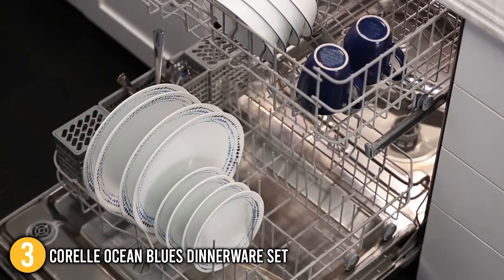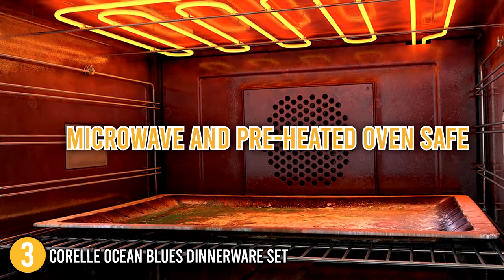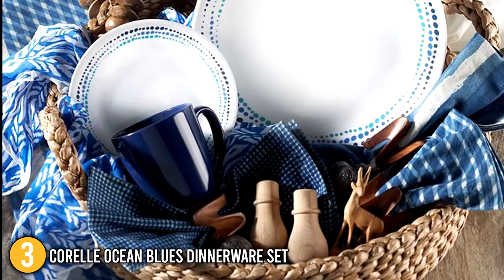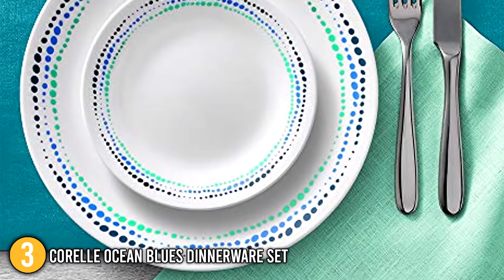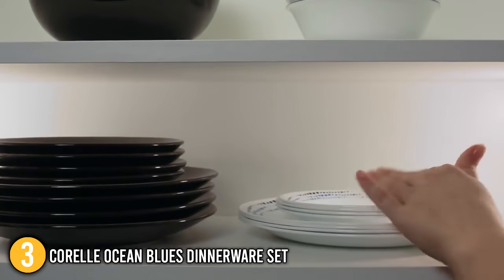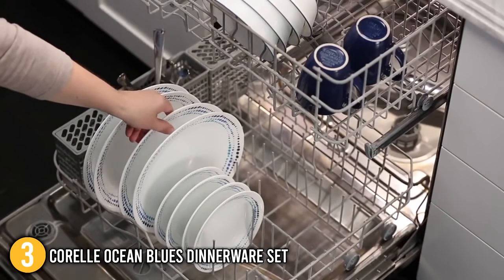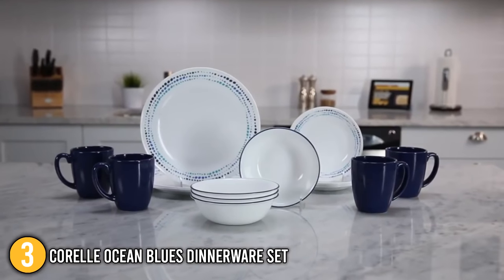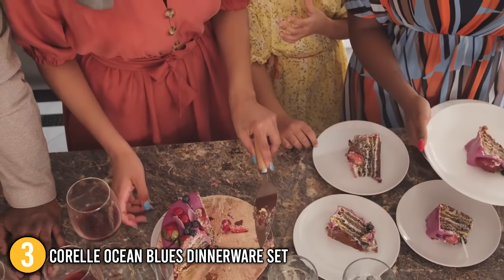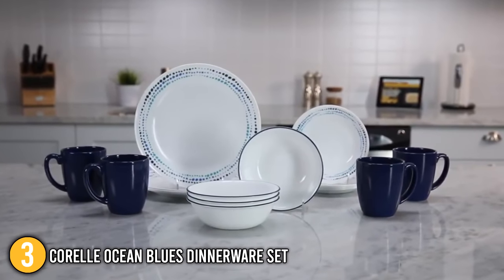The Corelle set can withstand high temperatures of up to 350 degrees Fahrenheit, making it conveniently microwave and preheated oven safe. It is available in a variety of colors and styles, from classic white to modern stylish designs — we recommend layering it with colors and patterns from your other favorite pieces to add elegance to your dining table. Overall, the Corelle Ocean Blues Dinnerware Set is an excellent choice for families who want the most durable dinnerware possible but prefer not to use plastic, earning it the third spot.